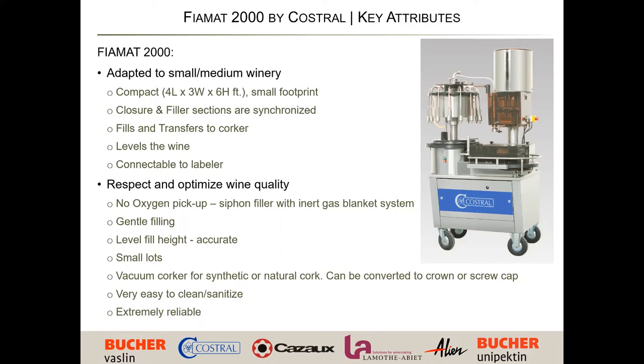Let's get into some of the key winemaking aspects. There is no oxygen pickup. When the wine comes in and goes into the bowl, and then gets put into the bottle, the oxygen in the bottle goes out through the siphon tube so it doesn't go back into the bowl. With the inert gas on top, you get a clean blanket of protection for the wine.